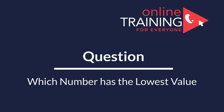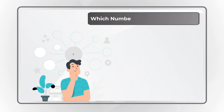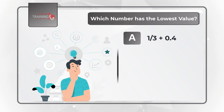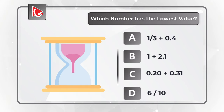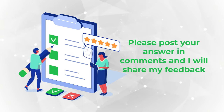Here's an interesting question — try your skills and post the answer in the comments. Which number has the lowest value? Choice A: 1/3 plus 0.4; Choice B: 1 plus 2.1; Choice C: 0.20 plus 0.31; and Choice D: 6/10. Give yourself a little bit of time, maybe pause this video, and once you're ready, post your answer in the comments. Thanks for participating and good luck.